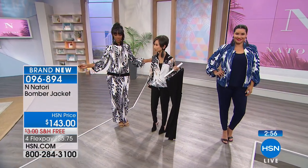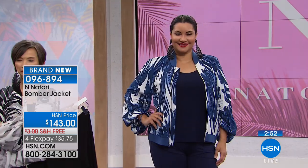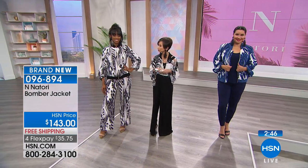She's wearing the navy and white, and she is 5'9" and normally wears a size 14, so she's wearing that in the large. And Ingrid, you're wearing the small in the black and white.